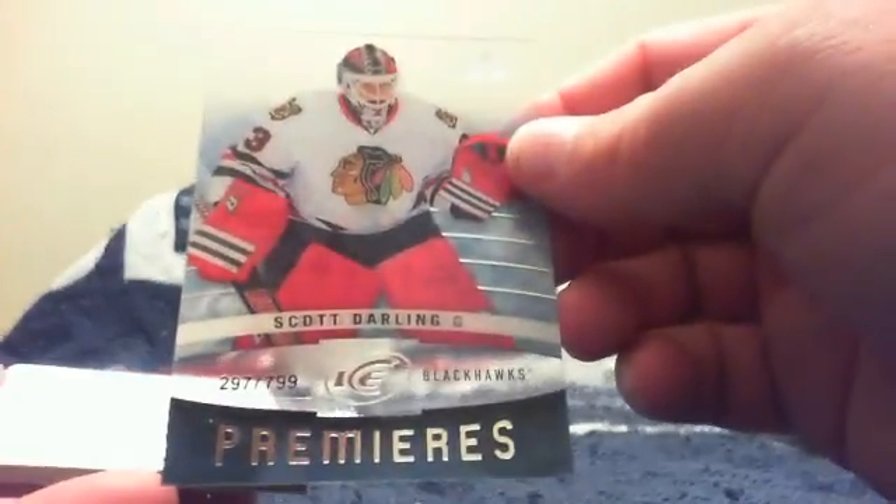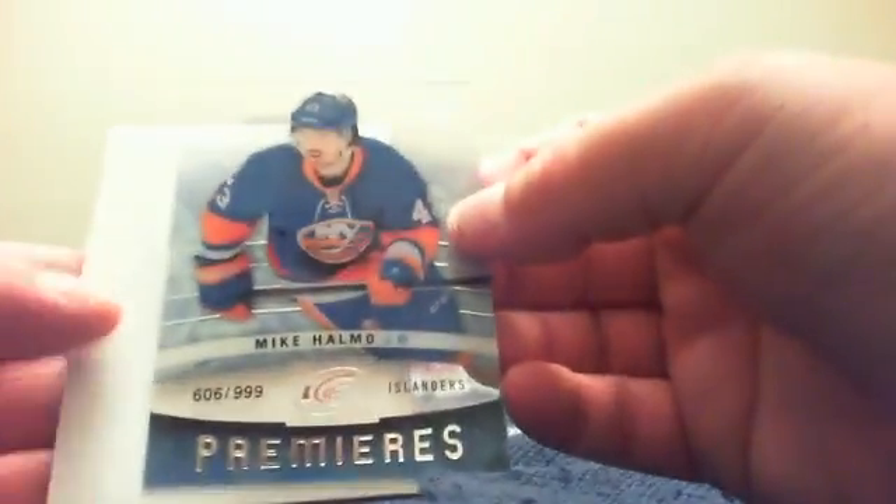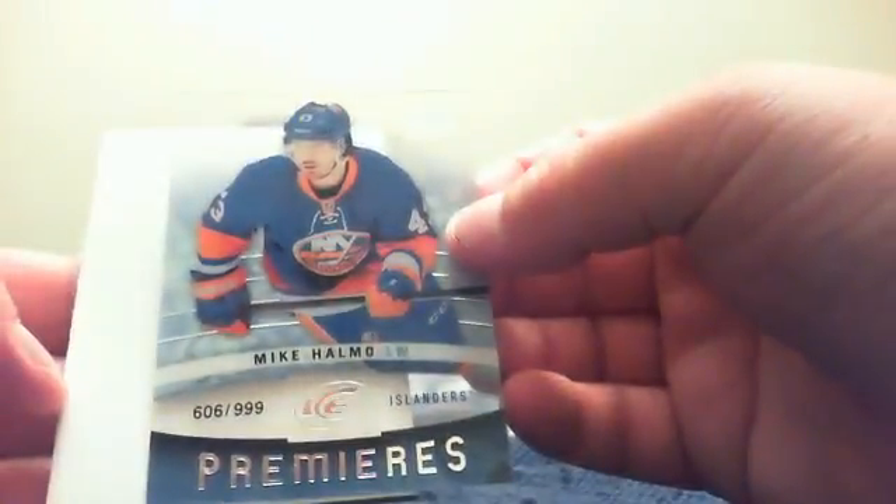Drew Doughty base. From the back we've got a Ray Bourque base. Scott Darling Ice Premieres for Ron and Chicago, numbered 297 out of 799. All those sevens showing up — that's why I don't auction this anymore, but I give away four lucky sevens and one break due to this product. Duncan Keith base, and from the back there is a Joe Pavelski base. The last hit of the break is for the New York Islanders and LC: it is a Mike Halmo Ice Premieres numbered 606 of 999.